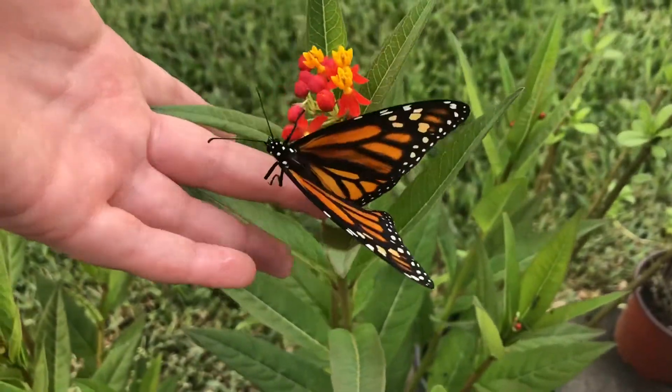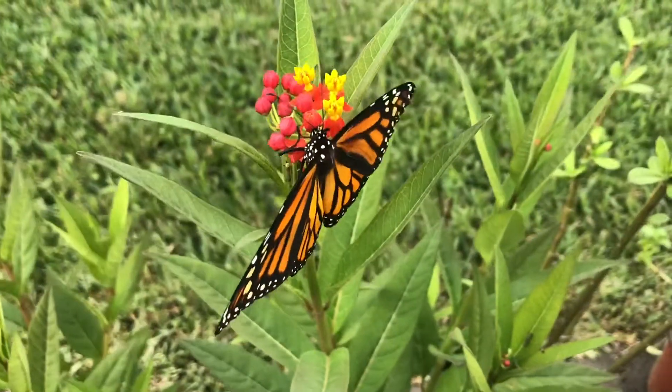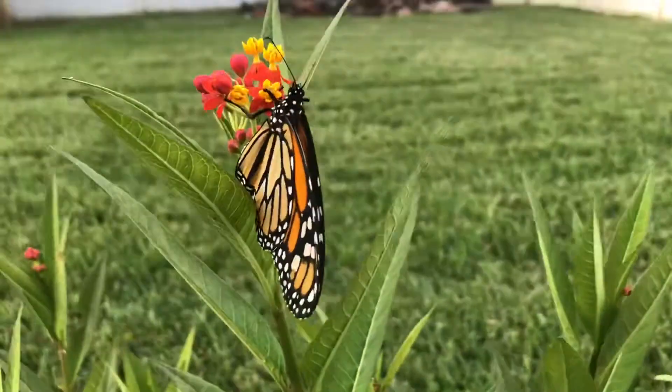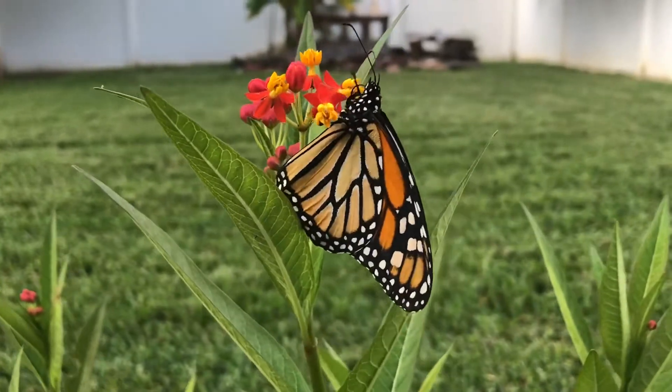He's latched on to me. There you go — hopefully he lays eggs and we'll have some more caterpillars. He really likes those flowers.